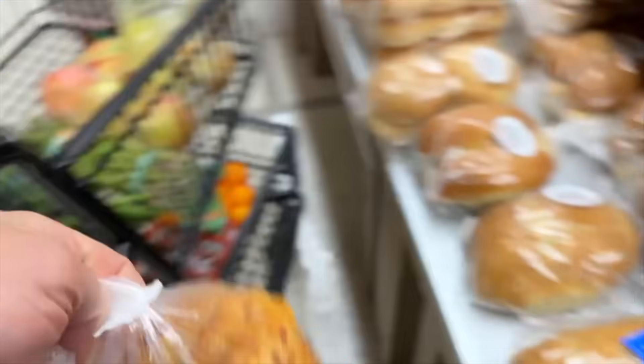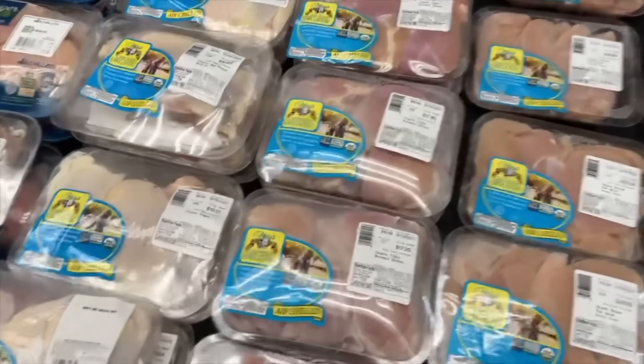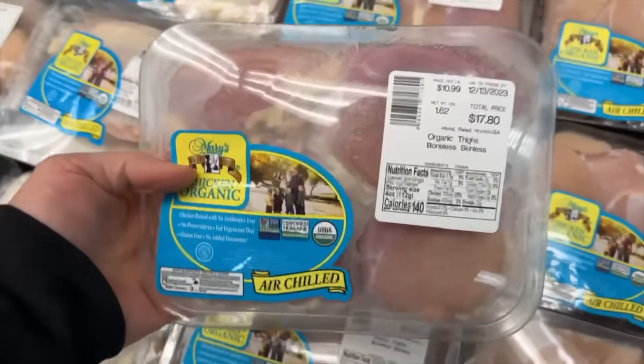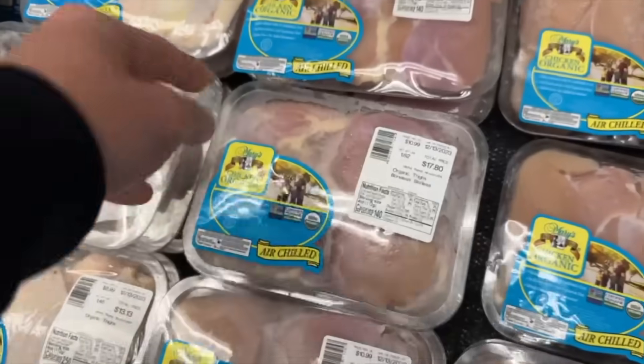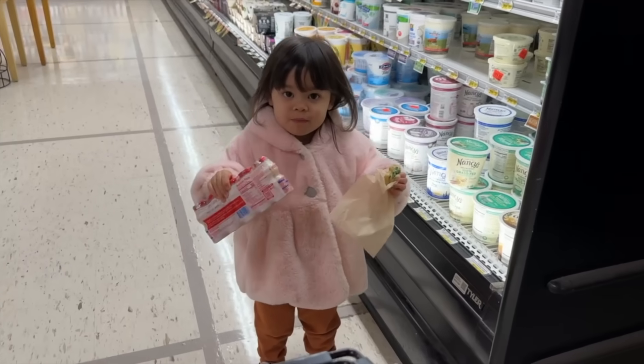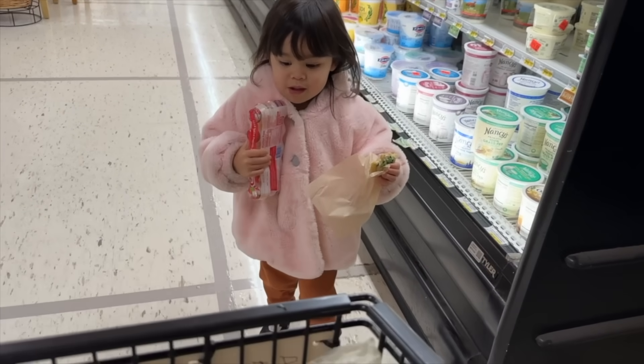The girls love the cheesy bagels, so we'll grab one pack of those. Now, remember at Costco they had that big pack of chicken? This here is organic chicken thighs — $17 just for this one pack, so definitely a way better deal at Costco. When it comes to meat, I almost always get organic unless I buy from a local farmer where I know how they're raising their animals.